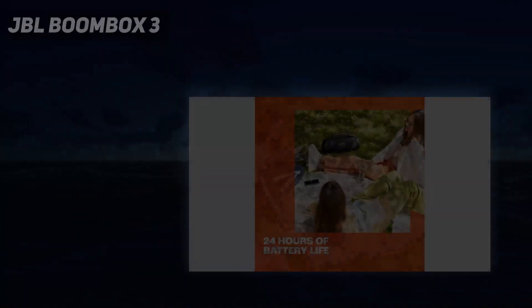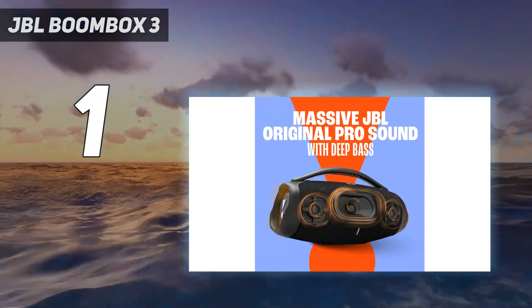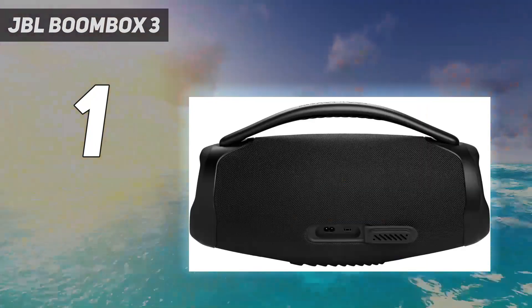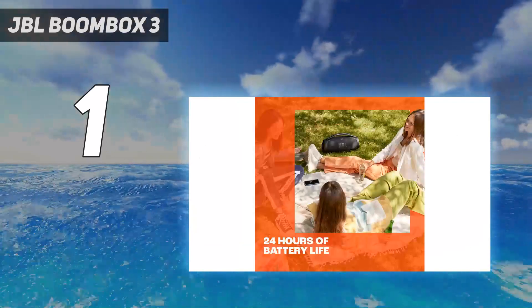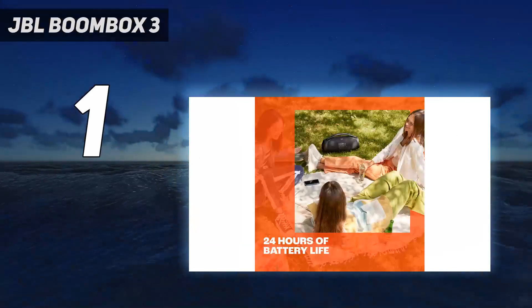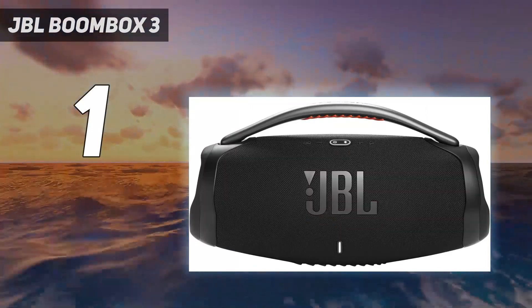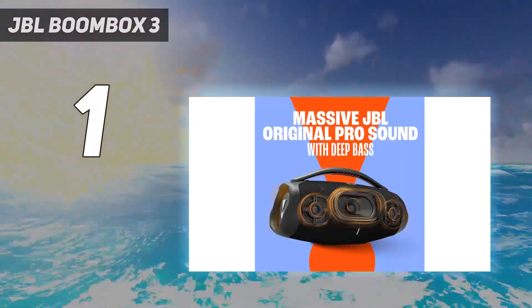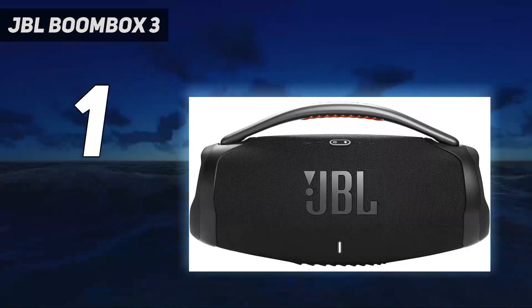And number 1: the JBL Boombox 3. The JBL Boombox 3 is the best portable Bluetooth speaker we've tested. This midsize speaker is a little larger than the other picks on our list, but it's a fair trade-off if you want the best possible sound. Thanks to its heftier build, this speaker reproduces a deeper and more extended low bass, so you really feel the rumble in bass-heavy genres like EDM and hip-hop. The rest of the range is quite balanced, so you get clear and accurate voices and instruments in the mix.